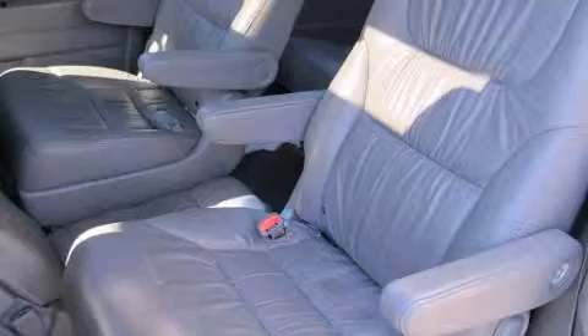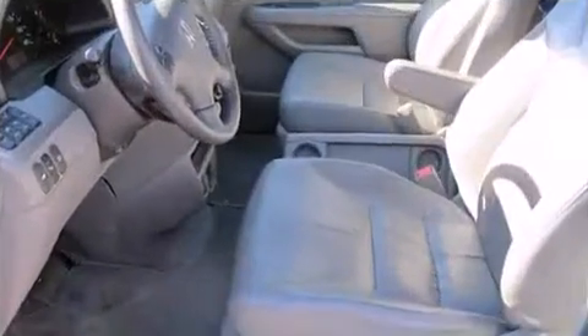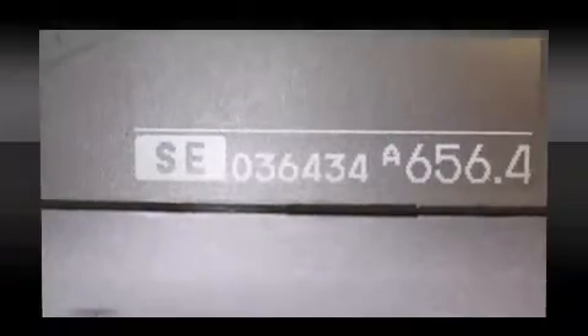Standard features include remote keyless entry, a power seat, a power rear cargo door, a rear seat entertainment system, and seat memory. Storage solutions are integrated throughout the interior, demonstrating thoughtful attention to detail. Power adjustable pedals allow the driver to optimize their driving position.